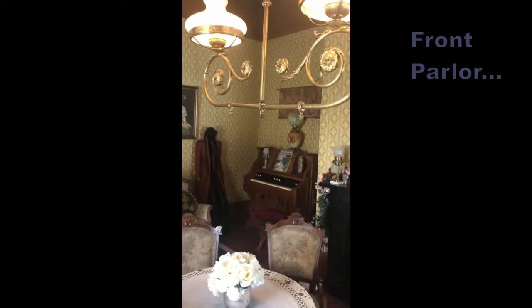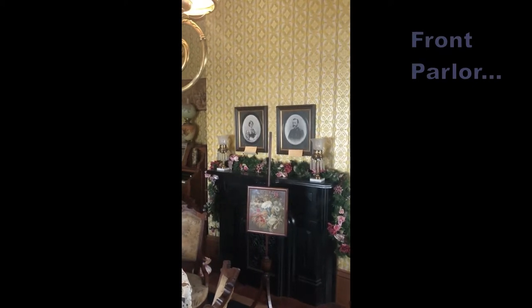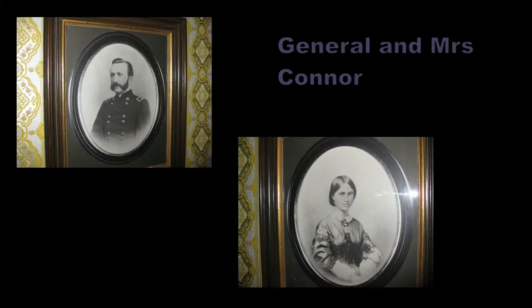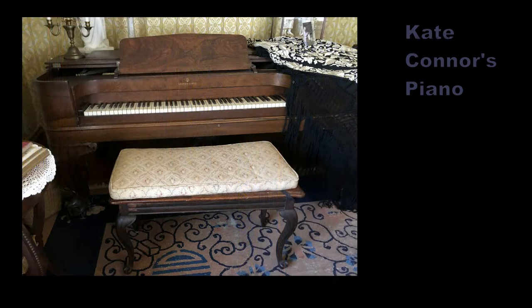On the mantle are photographs of General Patrick Connor and his wife Joanna. They bought Lathrop House and moved here in 1870. Their only daughter Kate grew up in Lathrop House while her father was away working on his businesses in Utah. Victorian families, like families today, enjoyed listening to music. One outstanding feature of the parlour is the piano, which was the property of Kate Connor.